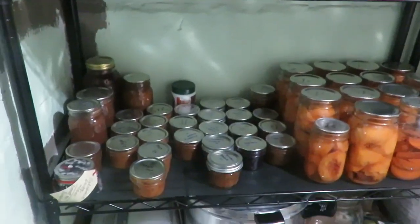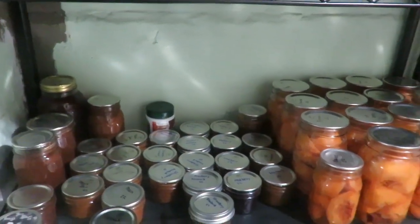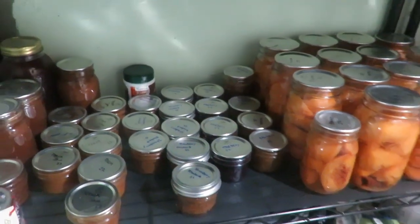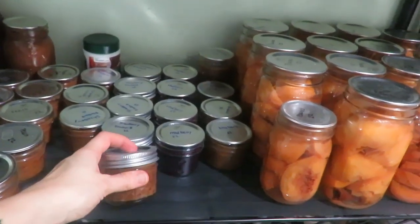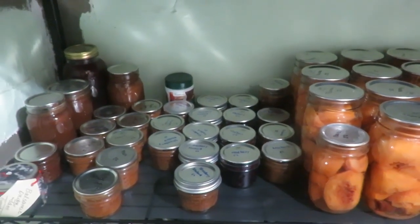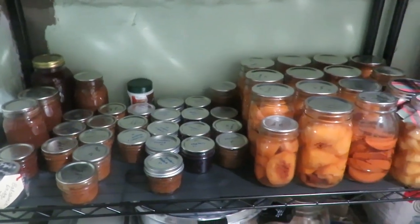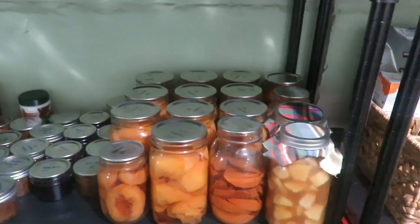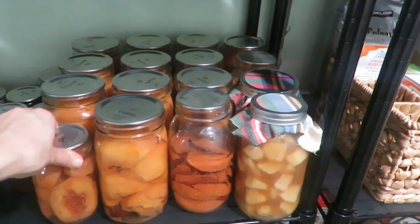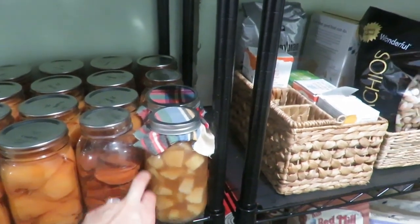My jams — I didn't make any extra apple butter this year, so just some peach jam, mulberry, and strawberry rhubarb. With the small jam jars they are not going to last us till August, I'm guessing, so I will be canning much more jam this summer and late summer. Our peaches — I canned a lot more of these this year using just honey and cinnamon. And then just a little apple pie mixture there.